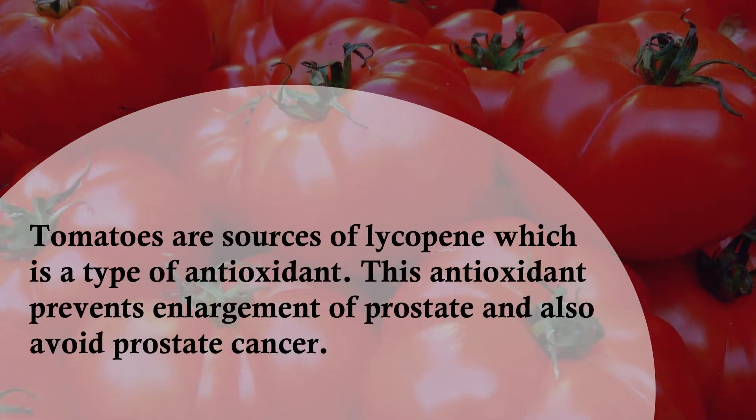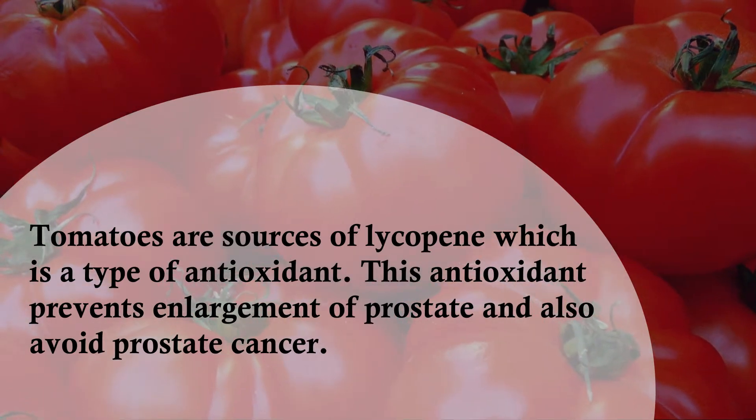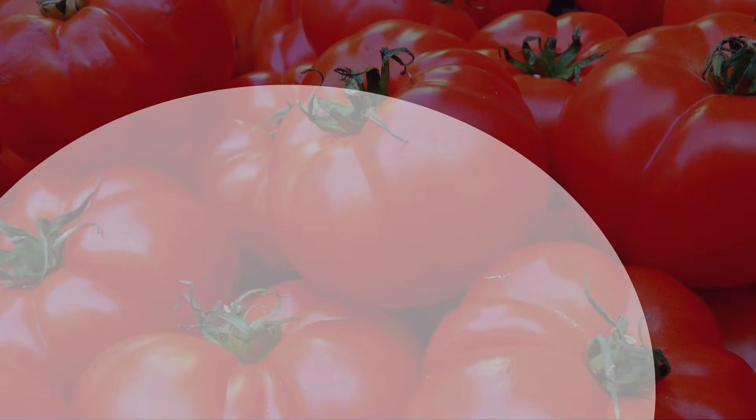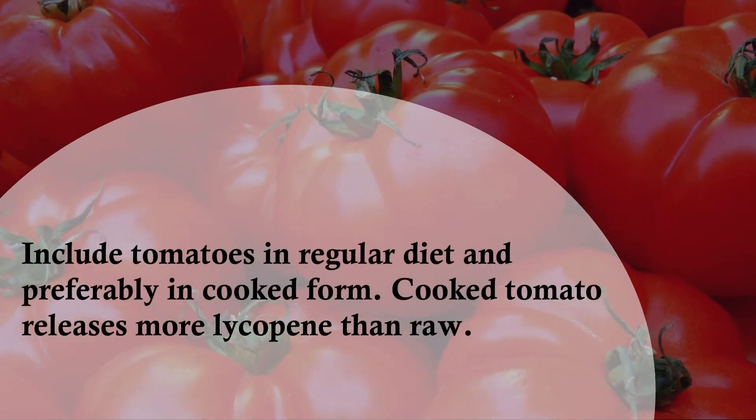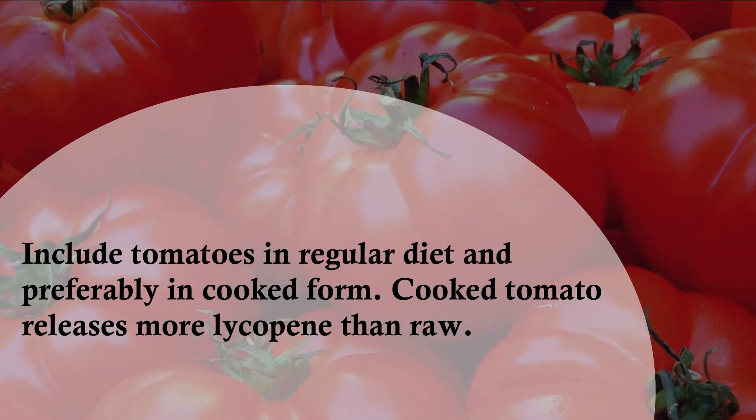Tomatoes are sources of lycopene, which is a type of antioxidant. This antioxidant prevents enlargement of the prostate and also helps avoid prostate cancer. Include tomatoes in your regular diet, preferably in cooked form, as cooked tomato releases more lycopene than raw.